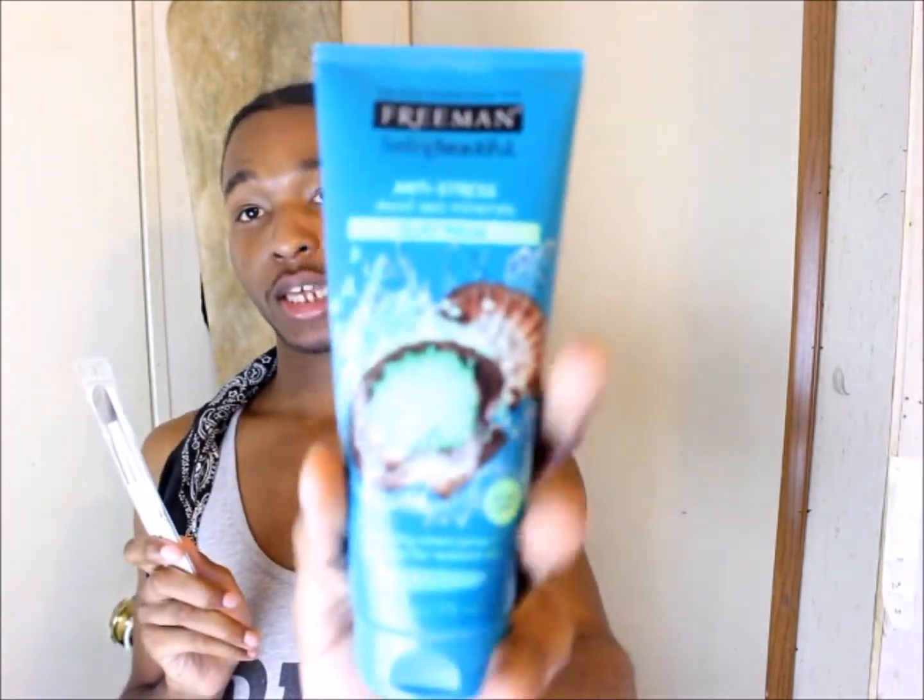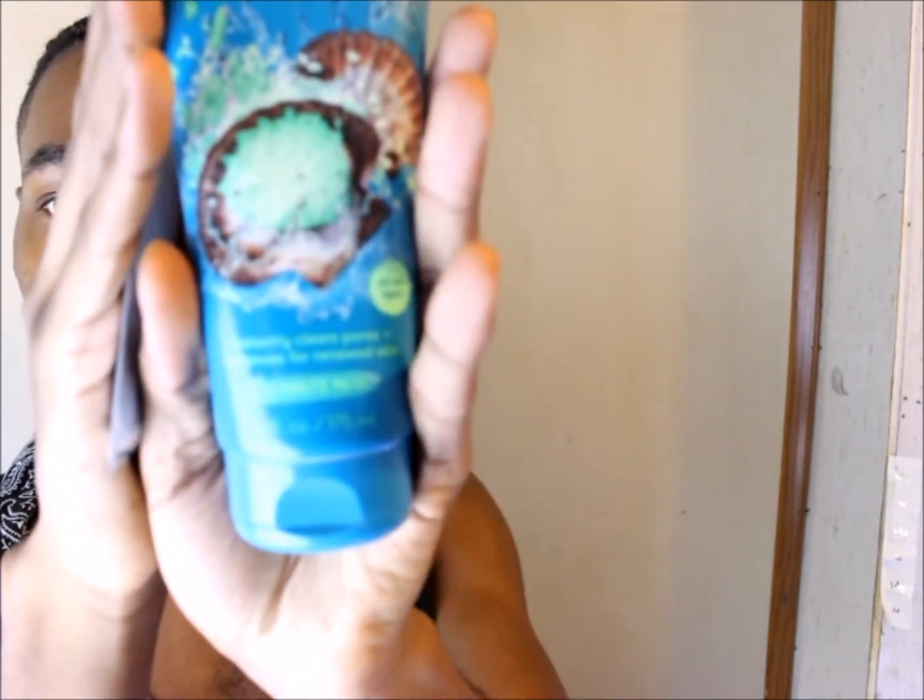I also bought a makeup brush — people are gonna get me for this — but I've seen some YouTubers use it for their mask. If you guys haven't seen my peel-off mask video, it was a fail — click it up there. I have this brush for the Freeman's Feeling Beautiful Anti-Stress Deep Sea Cleansing Mask — the clay mask. It smells good, I smelled it just to check. I'm going to use the Clean and Clear with my fingers and the clay mask with this brush.